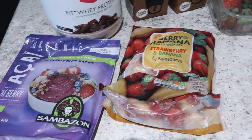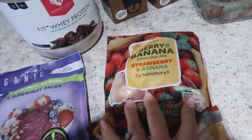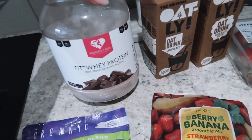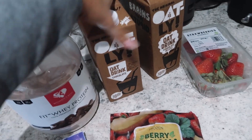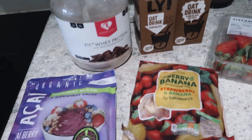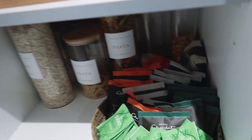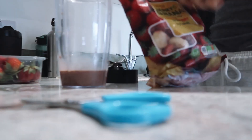This is basically all I use for my smoothie bowl: açaí packs, strawberry and banana frozen fruit, chocolate protein powder — I'm going to try and go to the gym tonight which is why I'm having my protein in my smoothie bowl now. Chocolate oat milk, strawberries for the top, and some granola. And obviously a dollop of Biscoff on top.